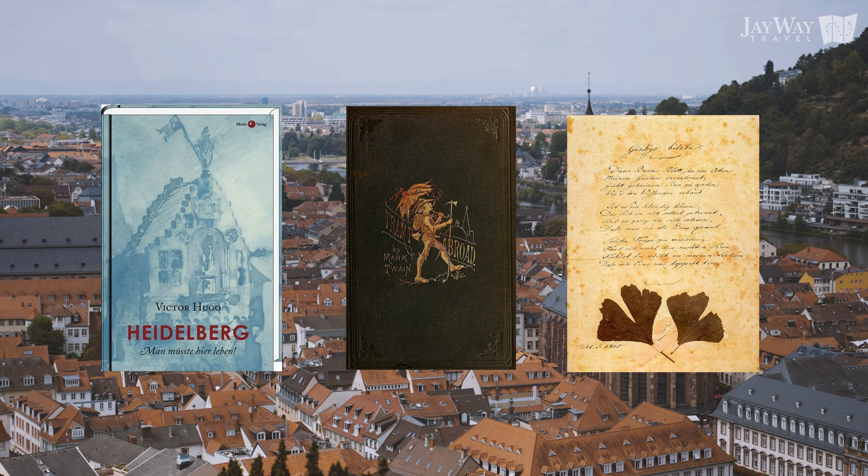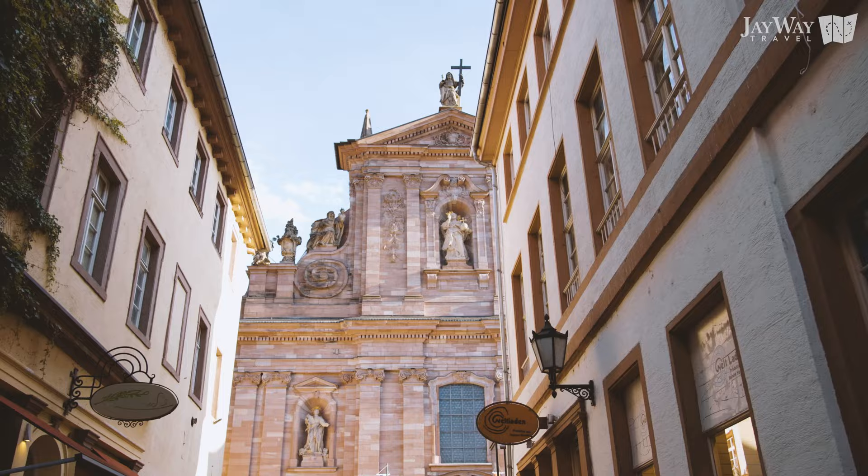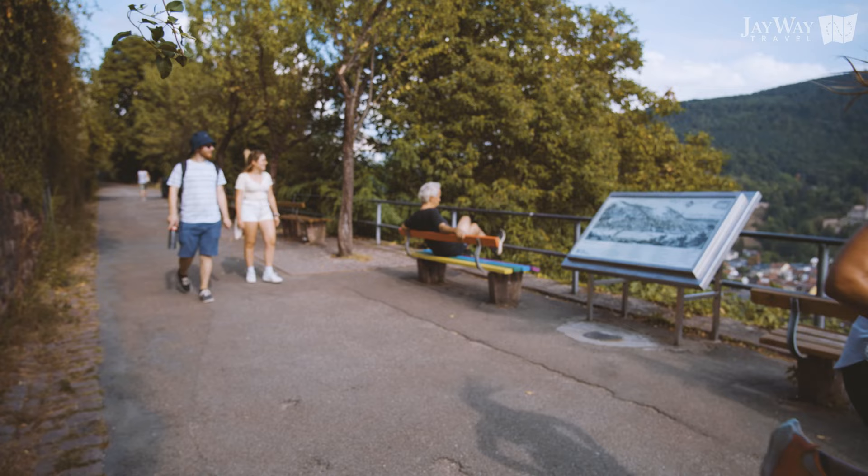So what makes Heidelberg a popular destination among travelers? We look at the triptych of unique attractions that are the Heidelberg Castle, the Baroque Old Town, and the oasis of calmness that is the Philosopher's Walk. Let's see what they have to offer.